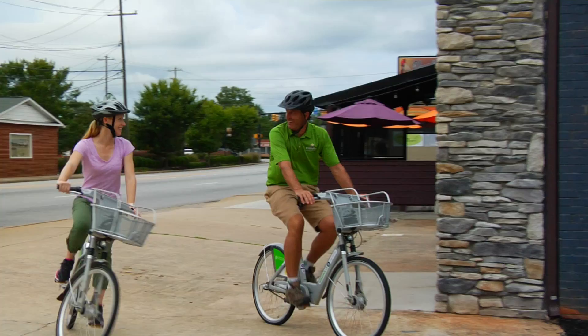Swamp Rabbit Brewery crafts award-winning beers right on site and is popular with cyclists. I choose the raspberry white ale and am not disappointed. Our reward well earned.